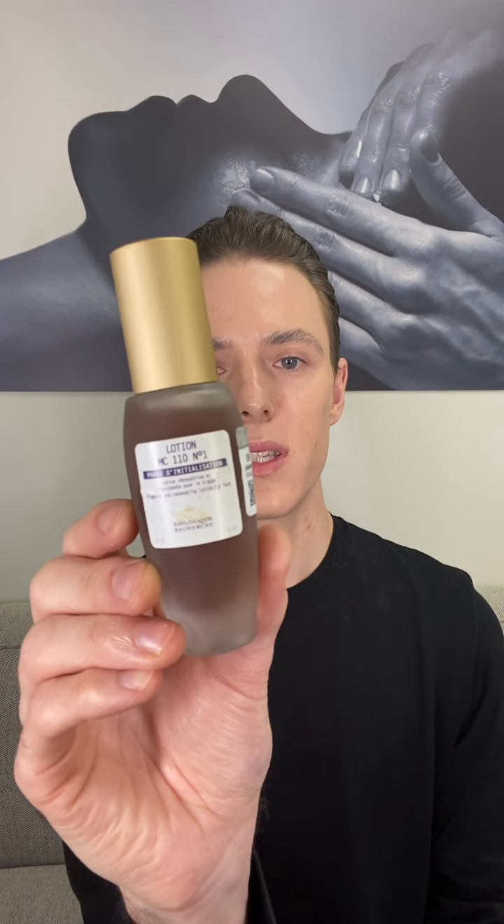The first product I'm going to share is the Biologique Recherche Lotion MC110. This is an exfoliating booster to your Lotion P50, so it's going to help enhance the exfoliation you're already doing with your P50 at home, which is a great daily year-round exfoliator. I love to add this in during the fall and winter to help enhance the exfoliation you're already doing, give you a deeper treatment, and really jumpstart the skin as we change seasons.